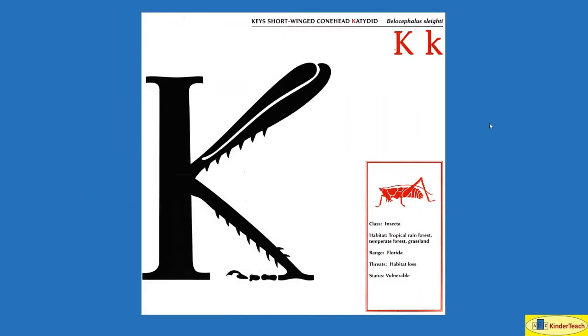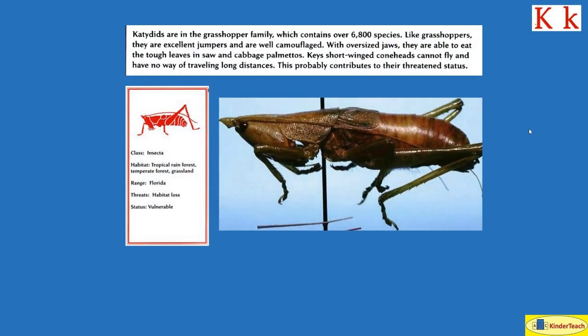Keys short-winged cone head katydid. K. Katydids are in the grasshopper family, which contains over 6,800 species. Like grasshoppers, they are excellent jumpers and are well camouflaged — meaning hidden. With oversized jaws, they are able to eat the tough leaves of saw and cabbage palmettos. Keys short-winged cone heads cannot fly and have no way of traveling long distances, which probably contributes to their threatened status. Habitat: tropical rainforest, temperate forest, grassland. Where? Florida.